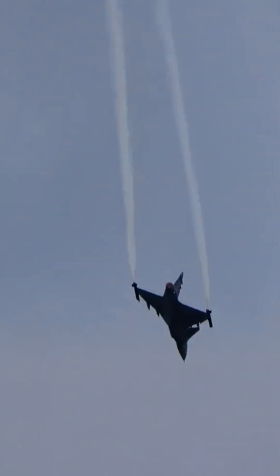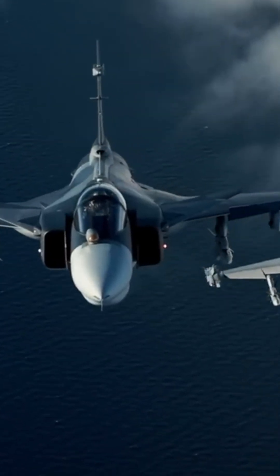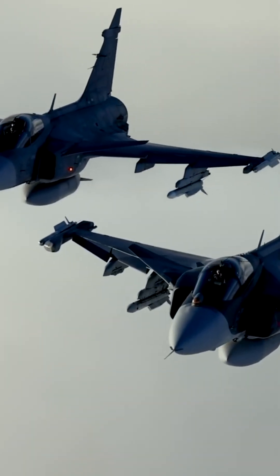The Gripen E has become even more versatile in advance thanks to this radar. It's not just the eyes of the aircraft, but a true digital brain, allowing the pilot to see everything around and even beyond.